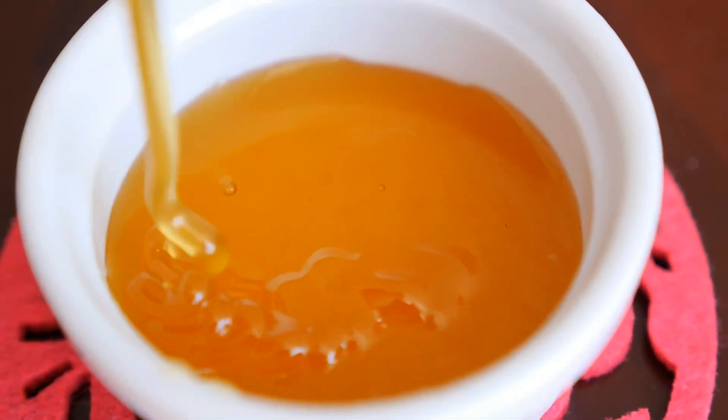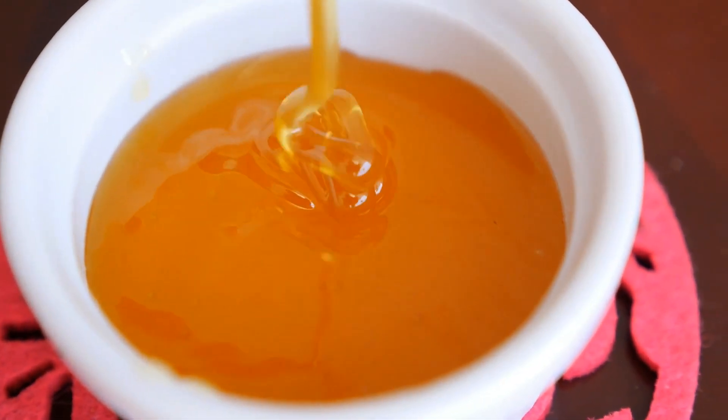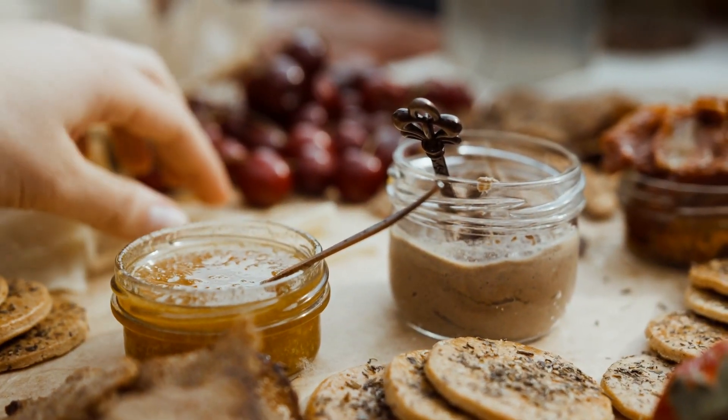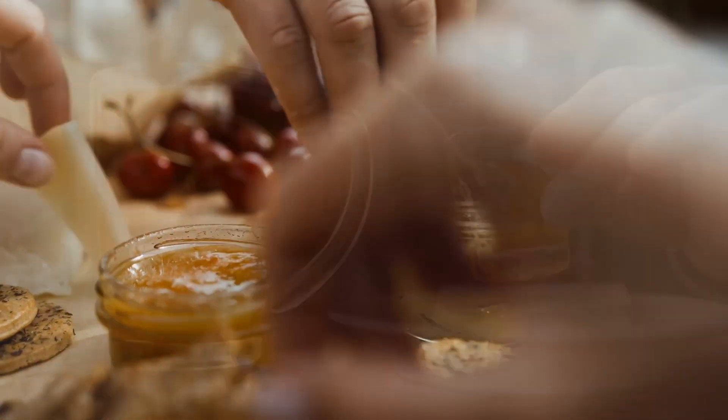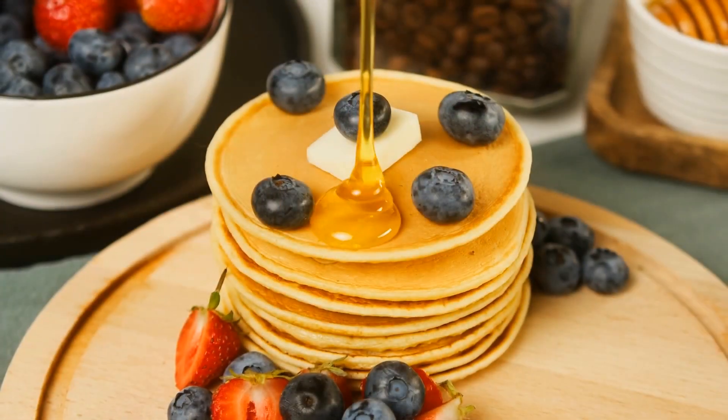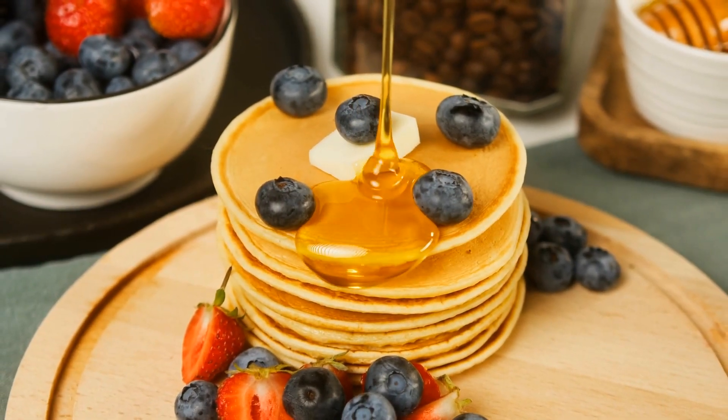Honey is not only enjoyed in its pure form — it is also a versatile ingredient in cooking and baking. From adding a touch of sweetness to your morning tea to incorporating it into marinades and salad dressings, honey can elevate the flavor of a variety of dishes.